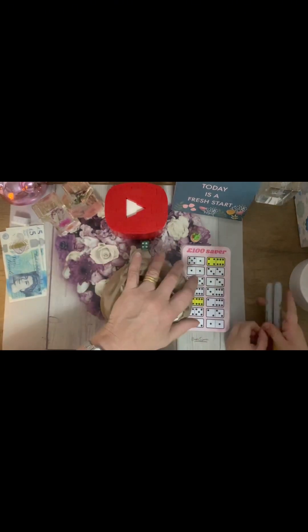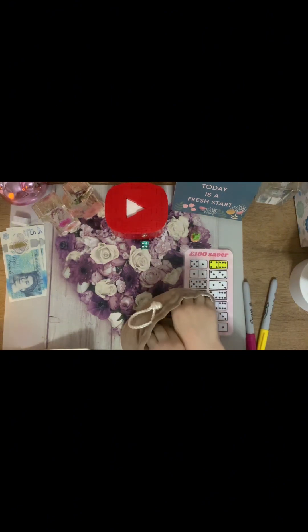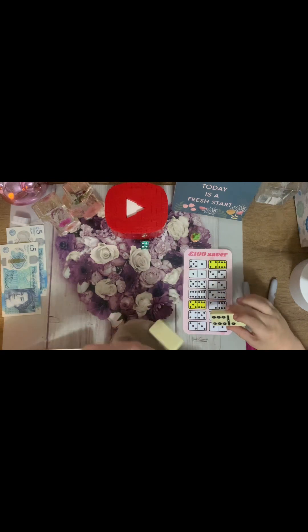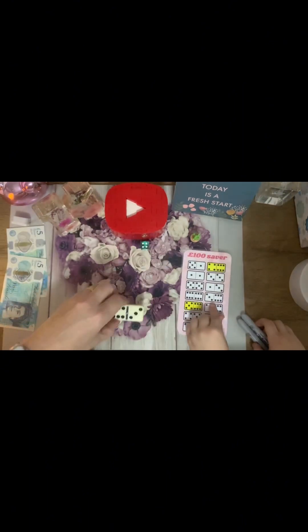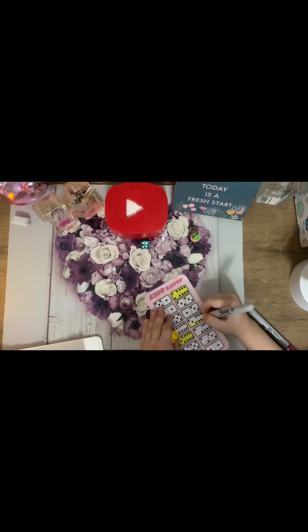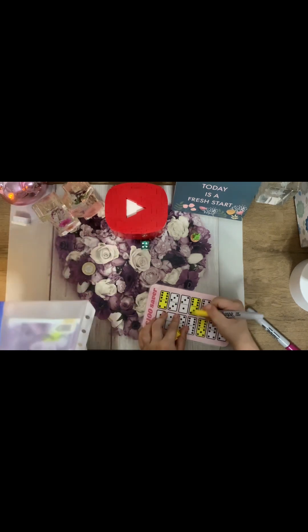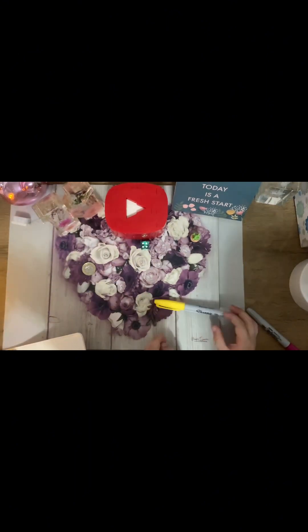Kai closes his eyes and picks a domino — he gets nine. They find nine on the savings chart and colour it in. The £9 goes into the pot with the rest of the money, and they can take a pound out. That brings Harvey's pot to £31. It would be a great one to save up for holidays because it's a lot bigger — and it's now half full.